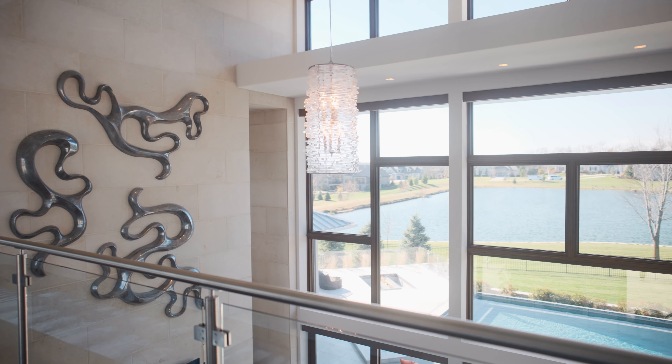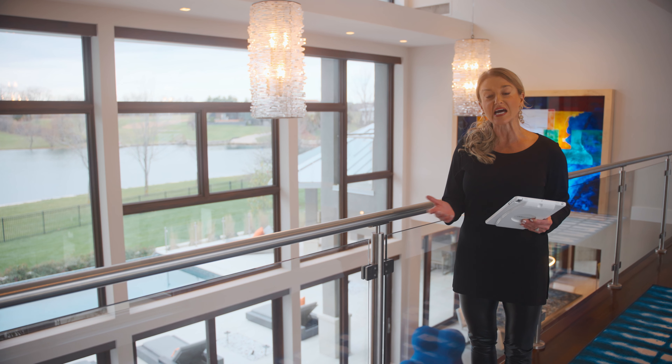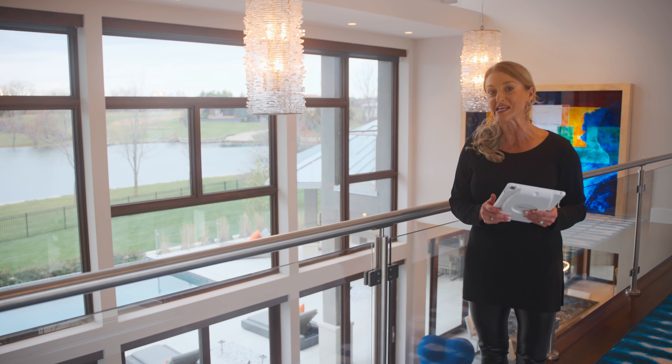They use the finest of materials when building this home: the cottonwood limestone, the Brazilian cherry hardwood floors. The entire main level has radiant heat, and the whole home is automated — with the touch of a button, you can pretty much operate anything in the home.